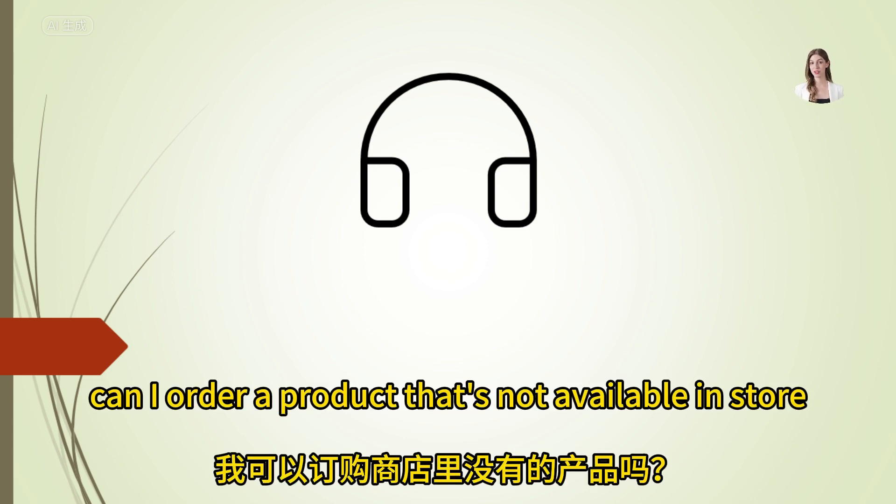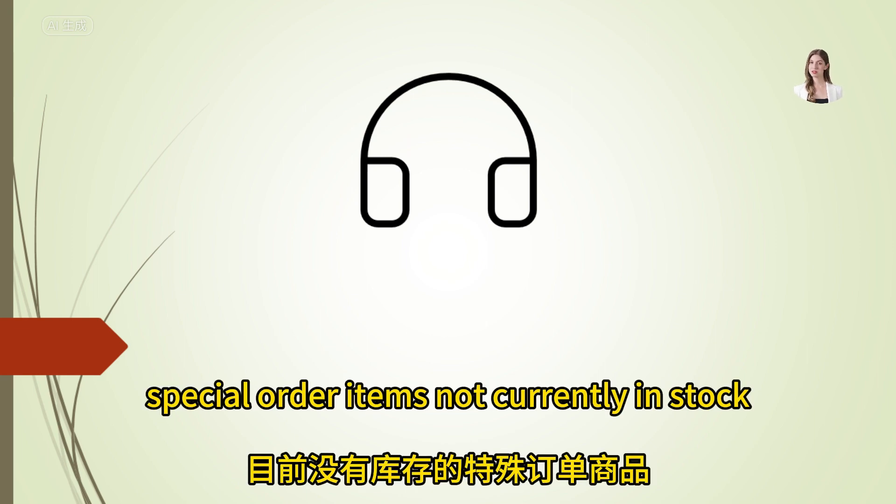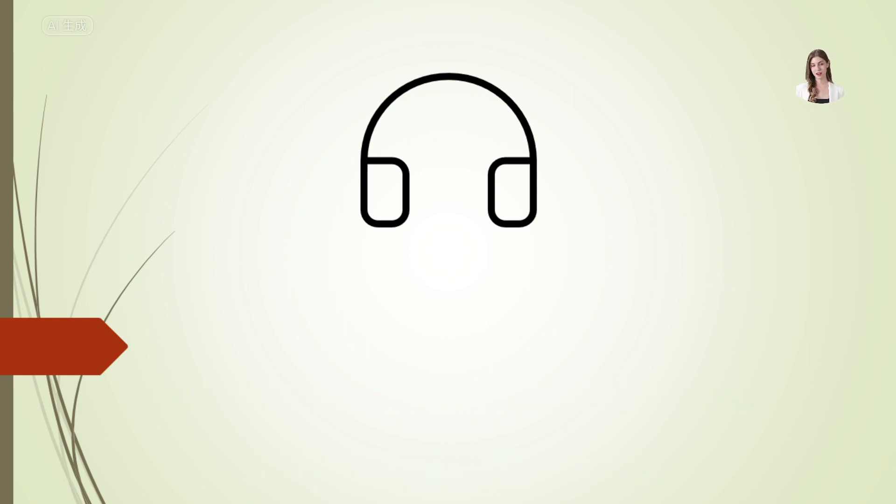Can I order a product that's not available in-store? Yes, we can special order items not currently in stock. Please visit our customer service desk for assistance.